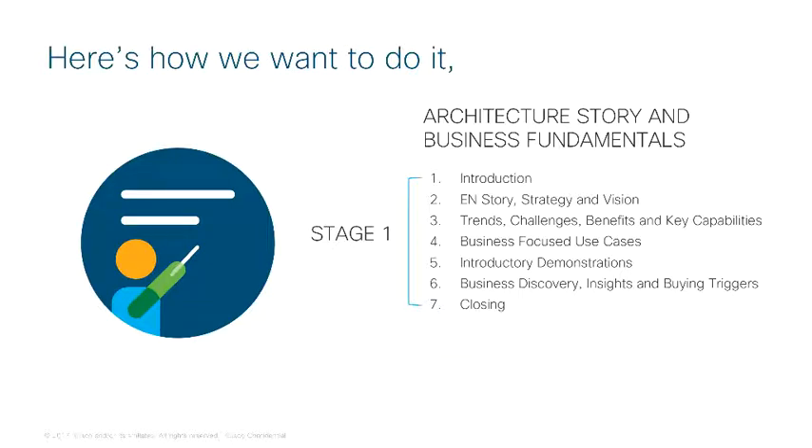The content covered in the Stage 1 learning modules will prepare you to take the Stage 1 Learning Evaluation Quiz, providing you with an opportunity to share what you've learned as well as confidence that you have the knowledge you'll need to engage with customers. Following on Stage 1, Stage 2 will provide a deeper level of learning enabling you to continue building your knowledge and expertise for selling the DNA Assurance and Automation solution.